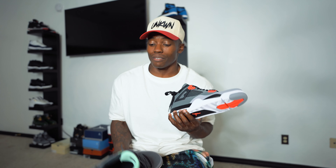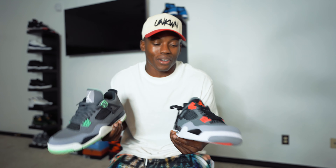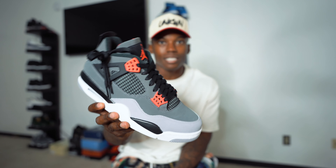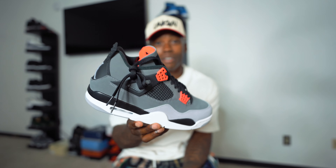These Infrareds go with a lot of stuff. Unlike the Green Glows - which are harder to match since not much comes out in that color - infrared, red, black, and gray you can't go wrong. This is a very easy sneaker to rock on a day-to-day basis. Definitely one of those must-cops this year. I can't believe I hit on the waitlist, bro - that never happens.